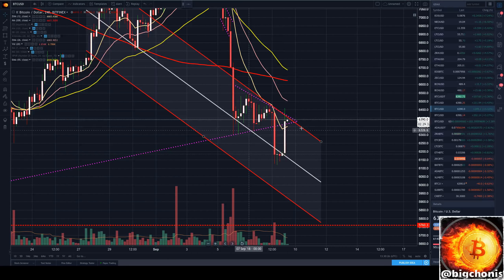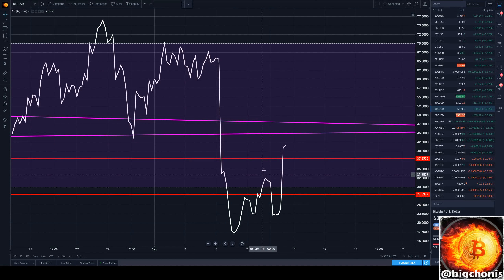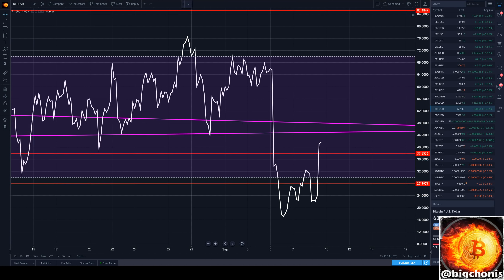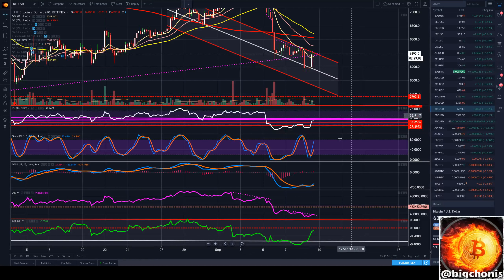Looking here at our RSI, that correction has brought us a little bit higher here, being at 41 here on our 4-hour RSI. We see areas around 43 to 44 that have acted as historical resistance in the past, so keep an eye on that if we can crawl our RSI back to those levels.